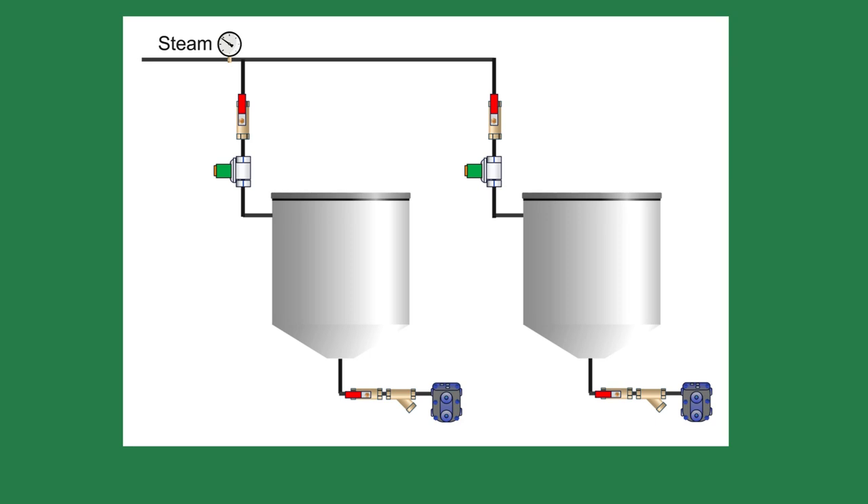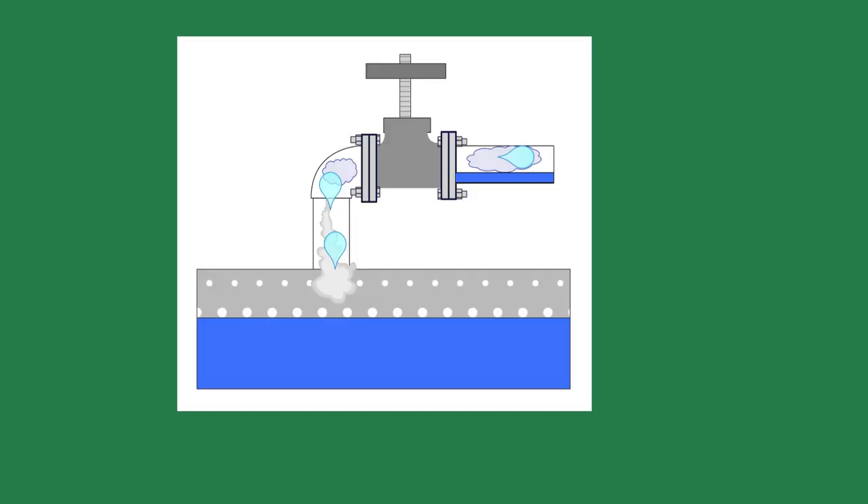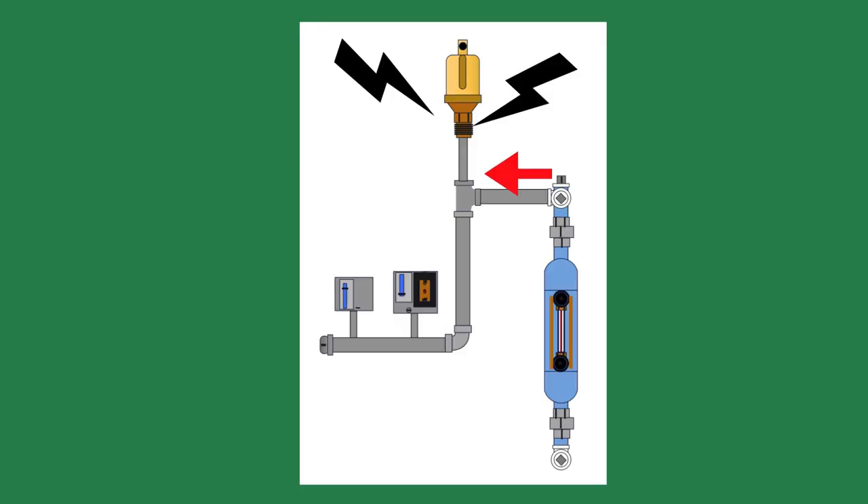Steam systems must breathe. When the solenoid valve closes, the system cannot breathe. This caused the boiler to go into a vacuum and sucked water from the boiler feed tank, flooding it. The vacuum breaker's demise was because steam zooms out of the boiler and speeds up to 50 miles an hour along with water. When that hits the vacuum breaker, it doesn't take long before it destroys it. I suggested relocating the vacuum breaker to another location, and it worked.